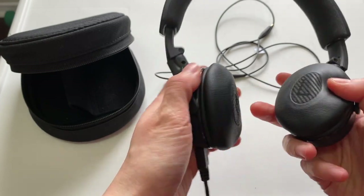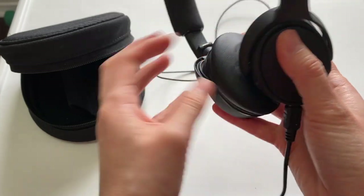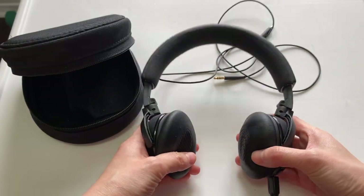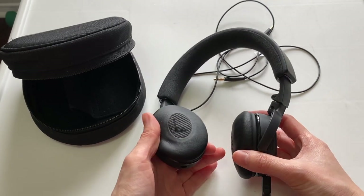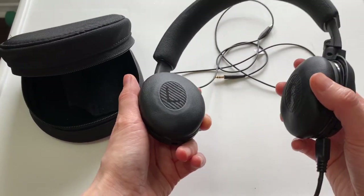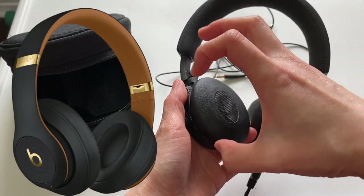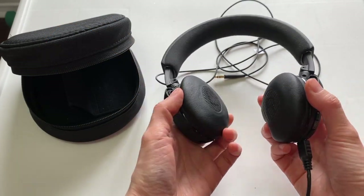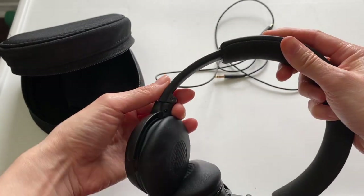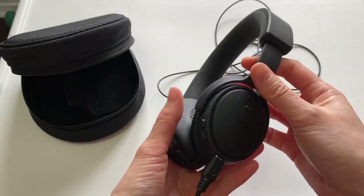The ear cups are very cushy and comfortable. I wear glasses and they're really comfortable on my ears. I've used it at most maybe an hour at a time and it was fine. A lot of headsets hurt your ears after a while, but this one is good. It's also adjustable — larger or smaller. I have it on the smallest setting because my head is small.